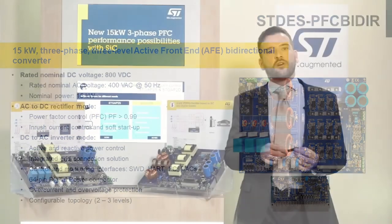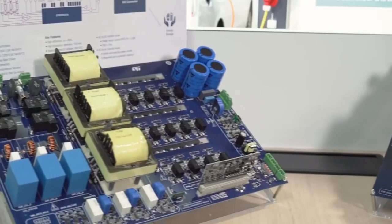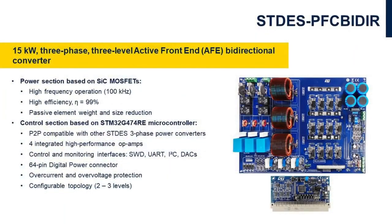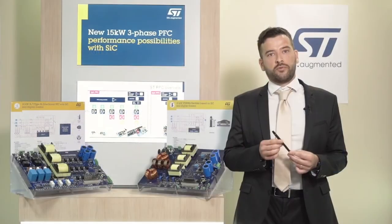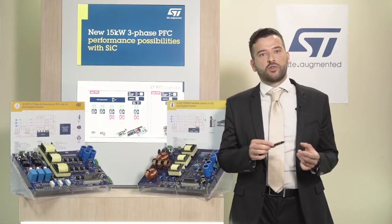Let's go into more details on the components of each of these boards. The power board has been designed for 15 kW output power with 400V AC input voltage. It includes 650V and 1200V SiC power MOSFETs driven by the galvanically isolated gate driver STGAP2S. The low switching losses combined with the stable on-resistance of the SiC power MOSFETs allow high switching frequency and high efficiency with a beneficial impact on the overall performance of the system.